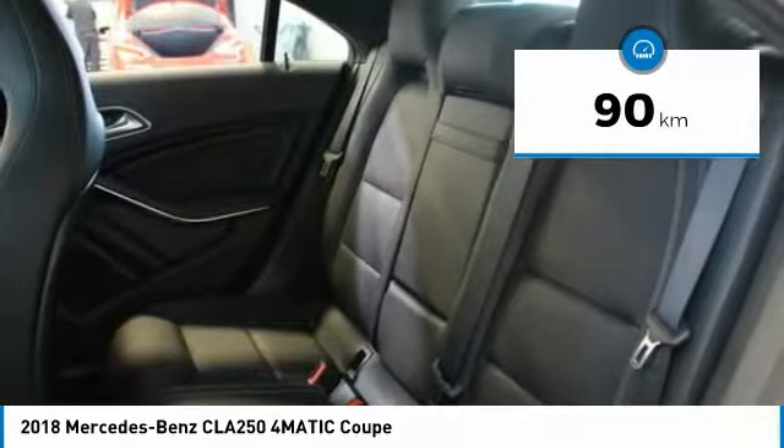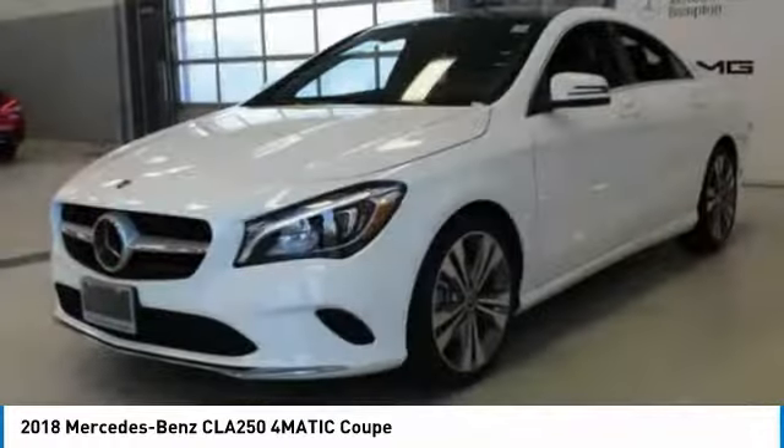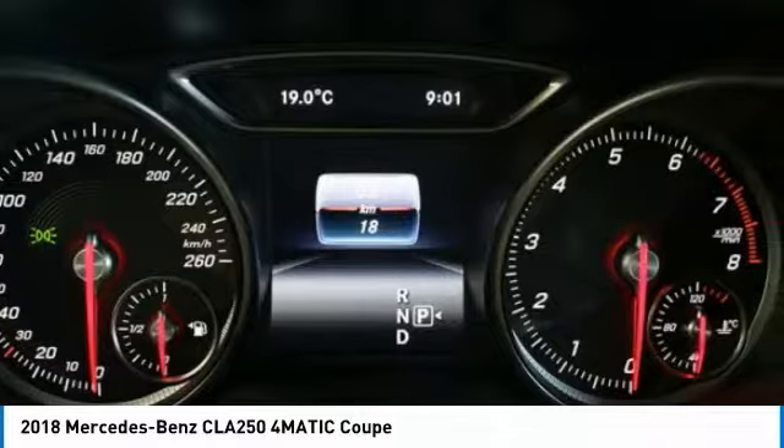This vehicle has less than 1,000 kilometers. Here are some of this vehicle's great options: panoramic sunroof, premium package. Wouldn't you look great in this vehicle?